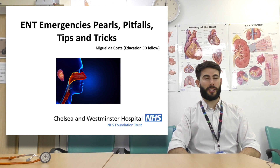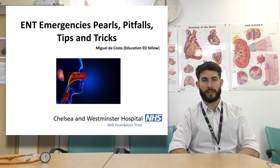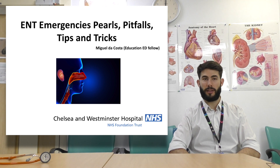Good morning all. I'm Miguel de Costa, the Education ED Fellow. I'm presenting ENT Emergency Pearls, Pitfalls, Tips and Tricks. I hope you enjoy your time here at WestMed. I'm around if you need any help, so please approach me and we can discuss any topics you would like to discuss.